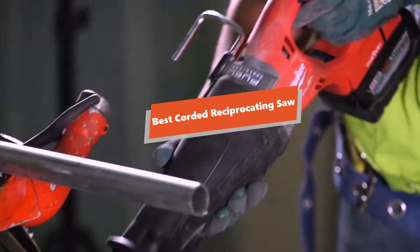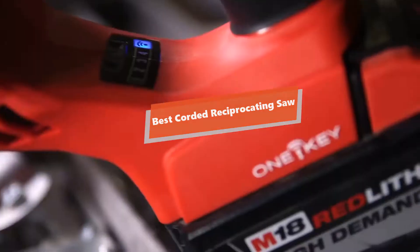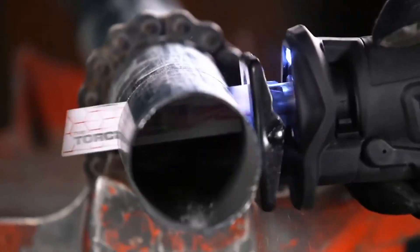What's up, tool freak guys. If you are a tool nerd like me, today's video is for you. In this video, I'm going to be taking a look at the 5 best corded reciprocating saws.